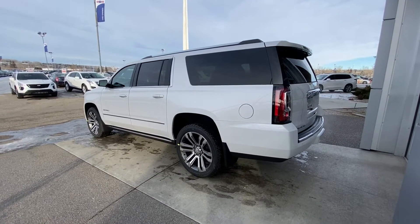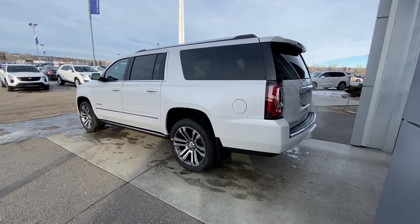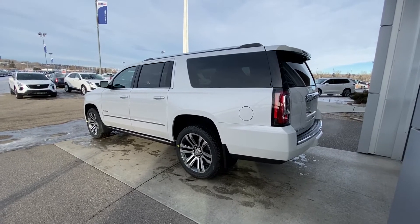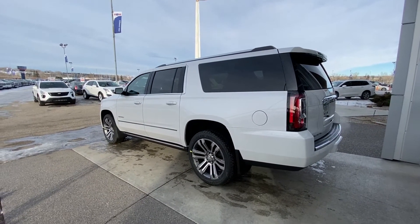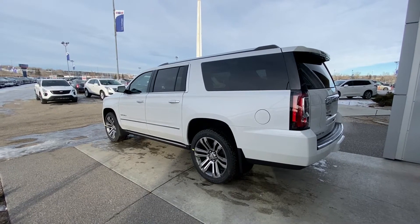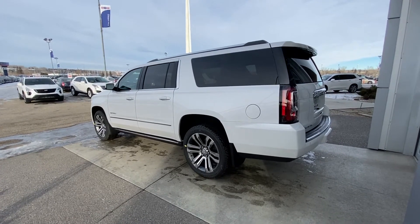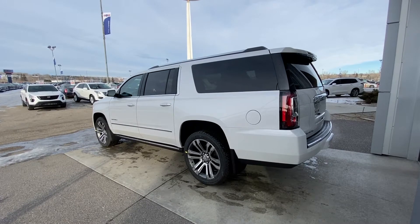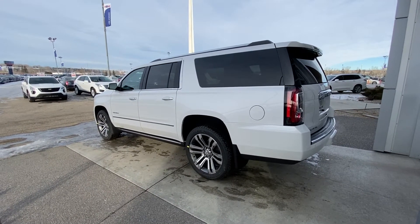Moving on to the exterior of this Denali XL, we do have the beautiful long wheelbase, so a little more storage in the rear and able to tow a little bit more as well. You do have the beautiful hidden hitch under the rear bumper, 22-inch wheel and tire package because this is a Denali. You do have the automatic running boards underneath the cab of the truck as well. Chrome accents are thrown throughout this vehicle, LED headlights, LED taillights, and the beautiful hands-free lift tailgate as well.